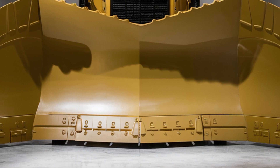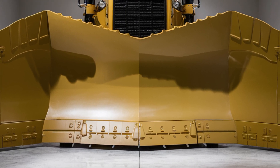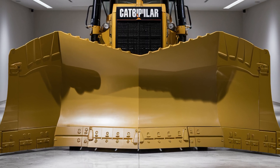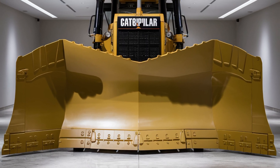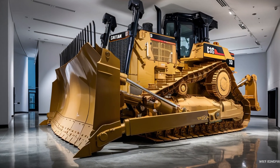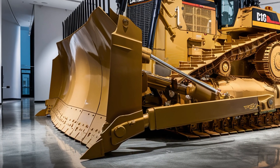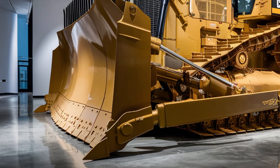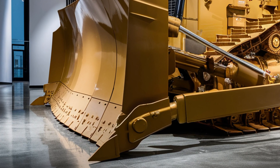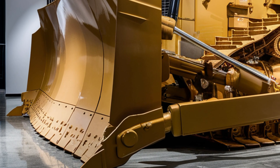Paired with the next-gen torque converter and electronically controlled powertrain, the D10 can push massive volumes of material with incredible ease, even in deep cuts or uphill hauls. The D10 also features Caterpillar's Advanced Productivity Electronic Control Strategy, which automatically adjusts power output based on real-time job site demands — delivering smart, responsive power that adapts to the terrain and load. With extended service intervals, improved component life, and easier access to maintenance points, Caterpillar has made sure downtime is kept to a minimum.